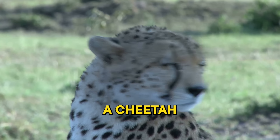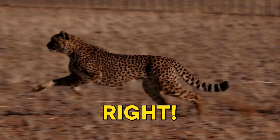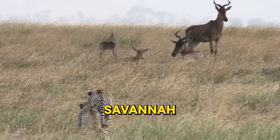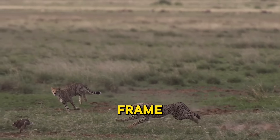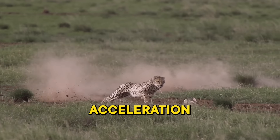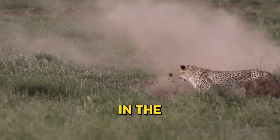Did you know that a cheetah can go from zero to 60 miles per hour in just three seconds? The cheetah, the sprinter of the savannah, holds the title as the fastest land animal. With a lightweight frame and long legs, it's designed for speed. Their acceleration is faster than most sports cars, making them the perfect predator in the wild.